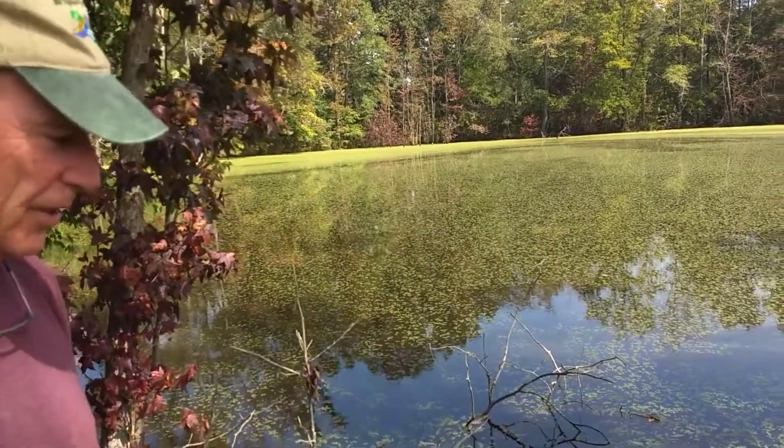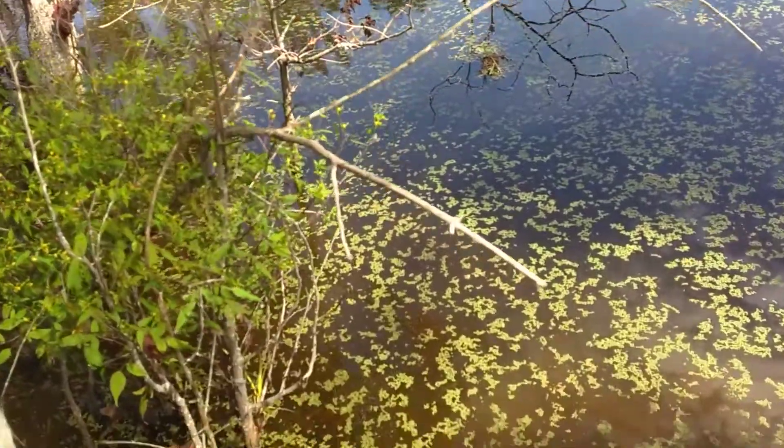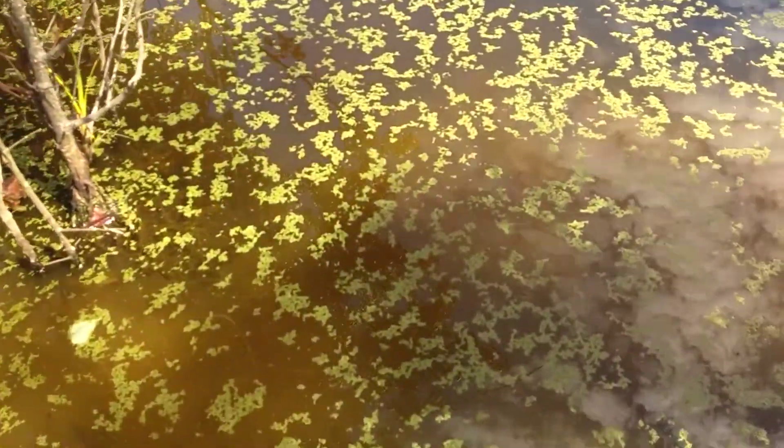The management strategy for these types of weeds — both duckweed and water meal — are not the same, so it's important to know which one you have.